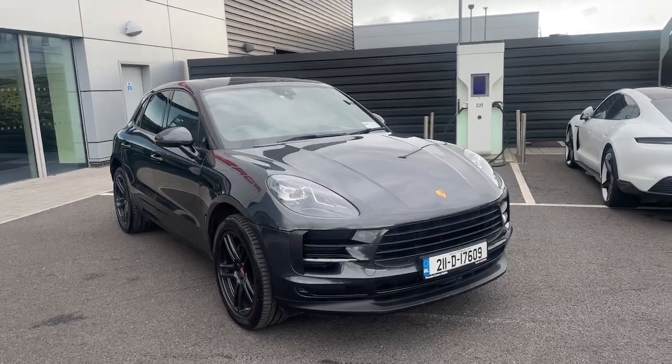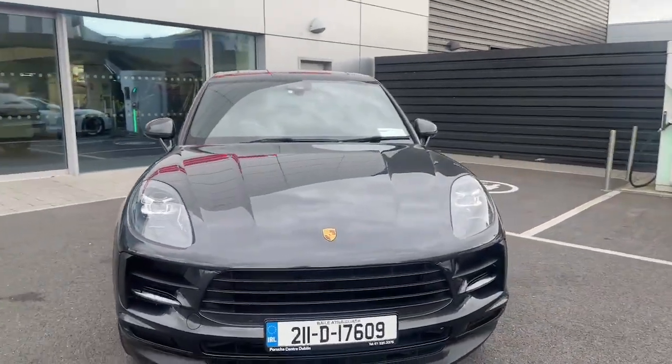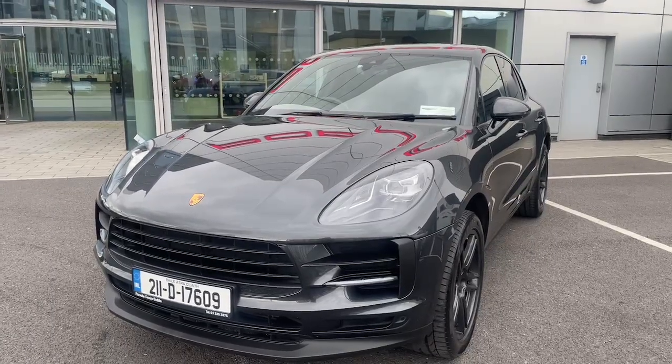Welcome to the Porsche Centre Dublin. Today we are looking at the 2021 Porsche Macan finished in a beautiful volcano grey. This has the upgraded LED headlights.